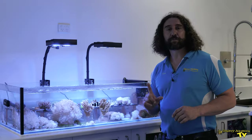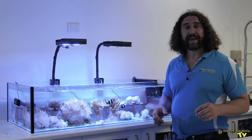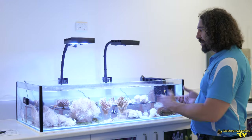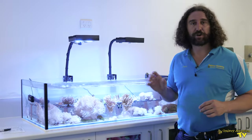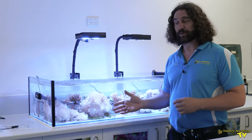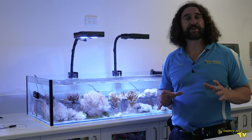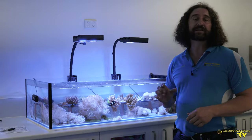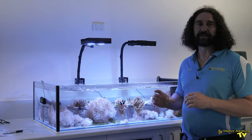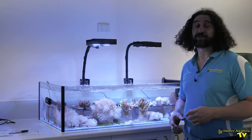Before we go, we'll point out the frag tank which is also in this marine science lab. It's an equally successful tank as the display tank, and you can see we've got very healthy frags growing really quickly. There's some xenia — which always grows quickly, almost like a weed — and behind that there are some leather frags and some acros, and everything's going really well. The reasons are the same as for the display tank: a well-balanced ecosystem with good environmental conditions, and the corals are absolutely thriving.